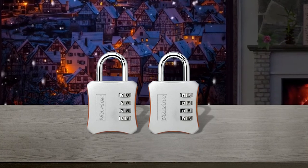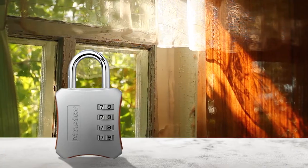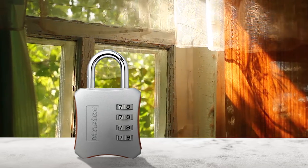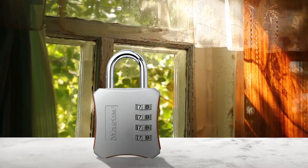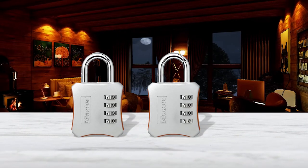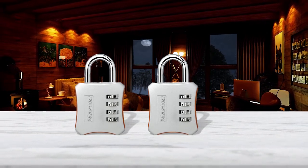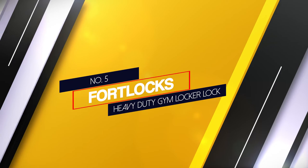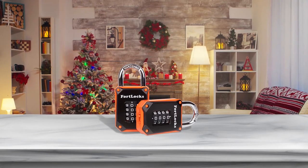Number four: Master Lock 653D gym locker lock. It is a solid addition with a durable metal body and steel shackle that provides enough stability. Its non-slip bottom and sides are other worthwhile aspects. It has a bright color around the combination wheel to ensure finding the right combo is always easy. It can also be suitable for school lockers, ammo cases, or cabinets, making its multi-purpose capabilities quite user-friendly.